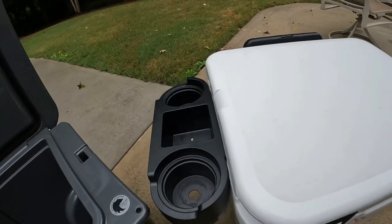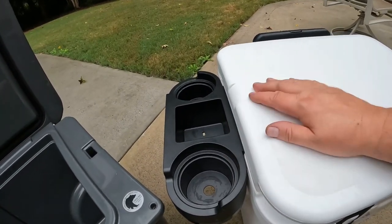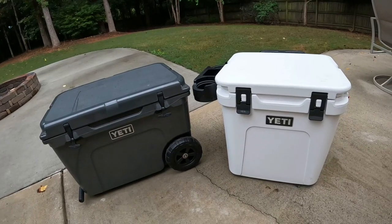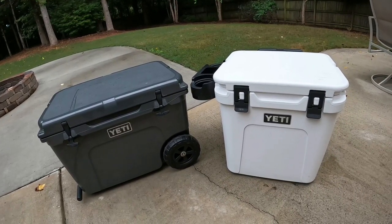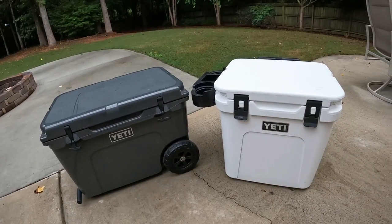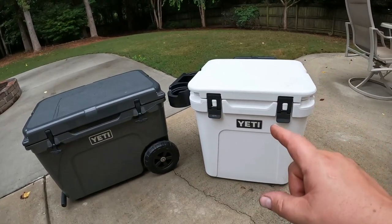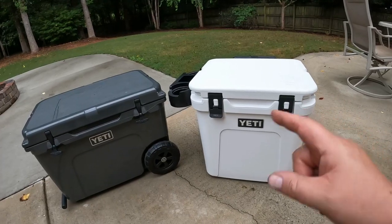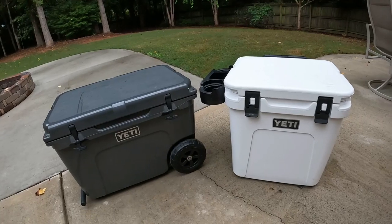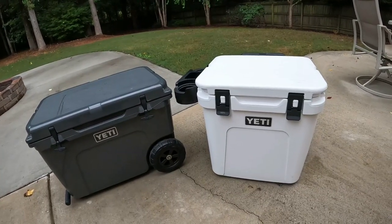The Yeti Roadie 48 seems to be a little bit more supported by Yeti in terms of accessories — you've got the Cup Caddy, a divider, and the dry goods basket that comes included. The dry goods basket will also work in the Tundra Haul, but the Tundra Haul does not come with one, whereas the Roadie 48 does.